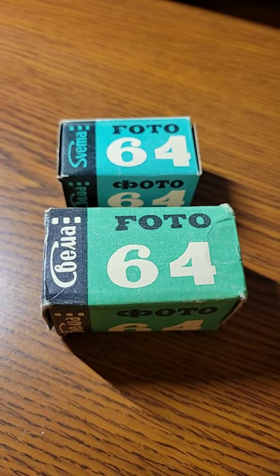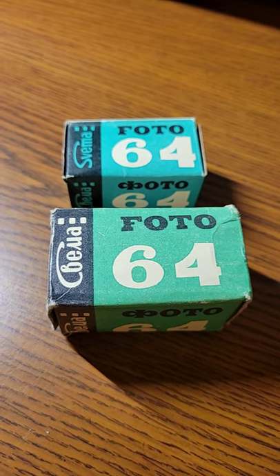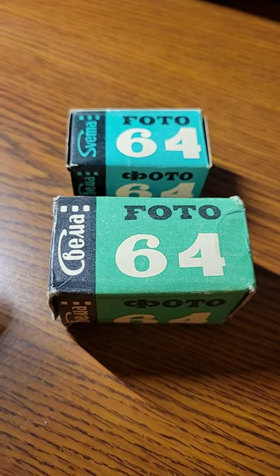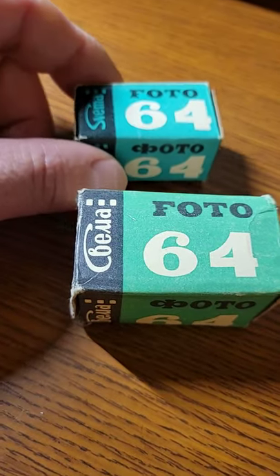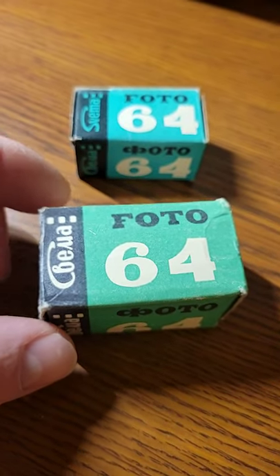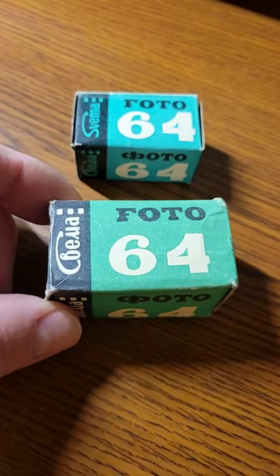Hey guys, today I want to show you the most popular Soviet black and white film. Pretty much all the film manufactured in the Soviet Union was done by SVEMA. I have several boxes of those films — there's still developed film inside — but there's quite a difference you might notice in the size of the box.